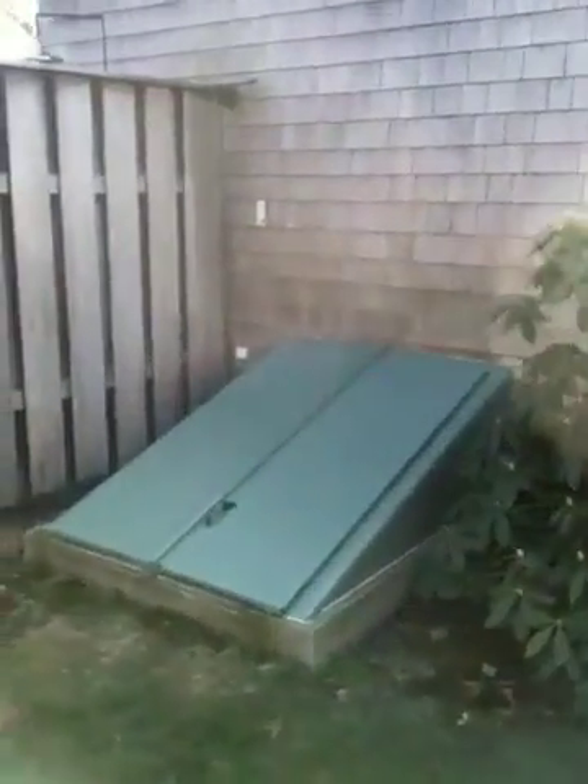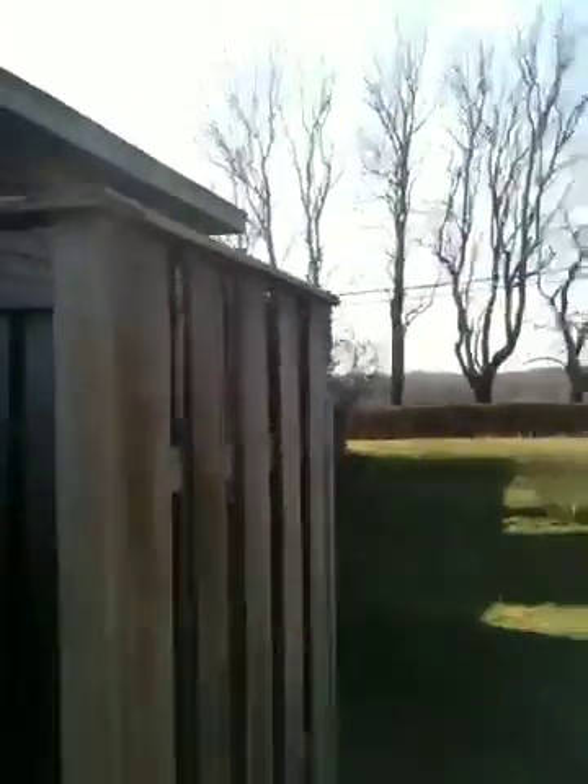We've got gas here. I guess that's a gas stove, because that's not a very big tank for anything other than a stove. And the cellarway. It looks like we've got your basic outdoor shower here, which is required in Little Compton, I believe.